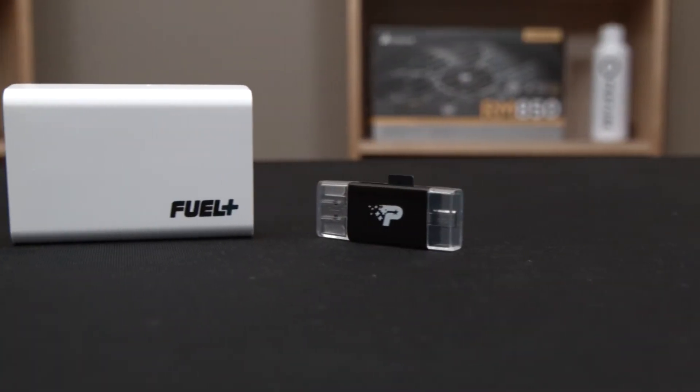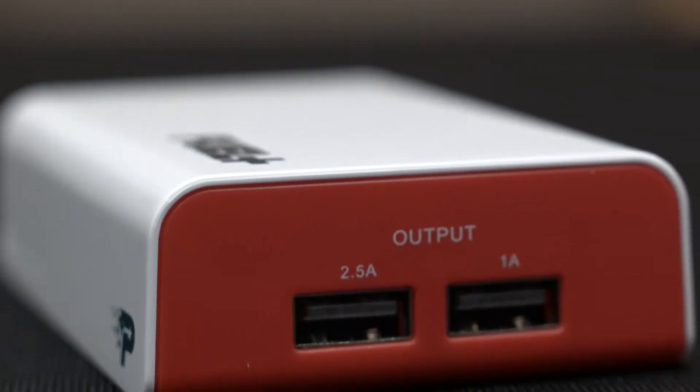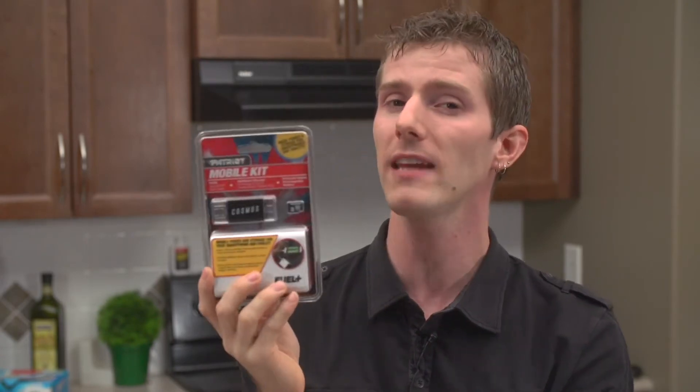That is where the Mobile Kit from Patriot comes in. It includes a Fuel Plus mobile rechargeable battery with a massive 8700 milliamp-hour capacity and a two-and-a-half amp port for lightning-fast charging when it's time to top up your devices.